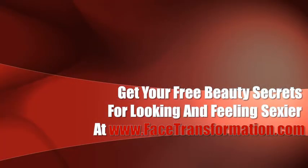Whatever the case may be, you can rest assured that you'll be able to find the right eye cream after this video. But if eye cream doesn't really work for you, there are always other natural treatments that you can try. Please stay tuned for more from Facetransformation.com. Thank you.